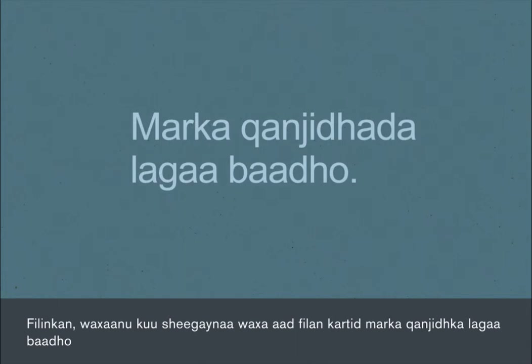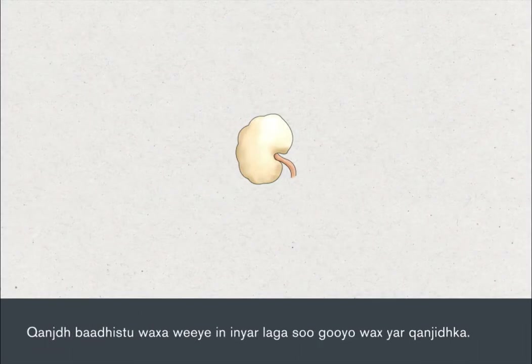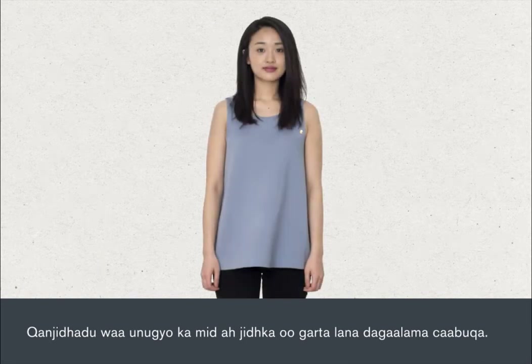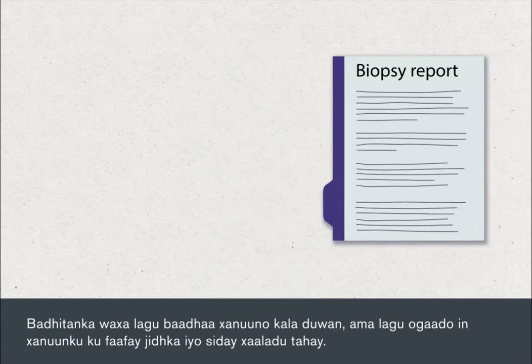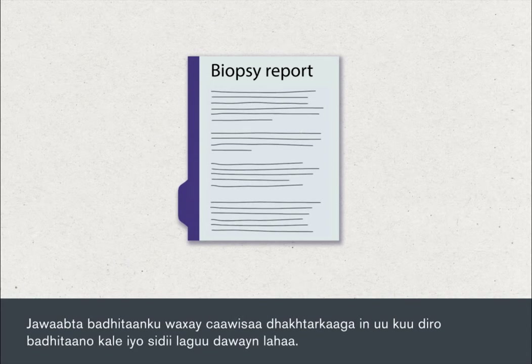In this film, we're going to tell you what to expect when you have a lymph node biopsy. A lymph node biopsy involves the removal of a small portion of a lymph gland. The lymph glands are small organs used to help your body recognise and fight off infections. They're found all around the body but are most easy to feel in the neck, armpit and groin. The biopsy is used to identify the presence of certain medical conditions or to find out how widespread an existing condition has become. The results of the biopsy help your doctor decide about further tests and treatments.